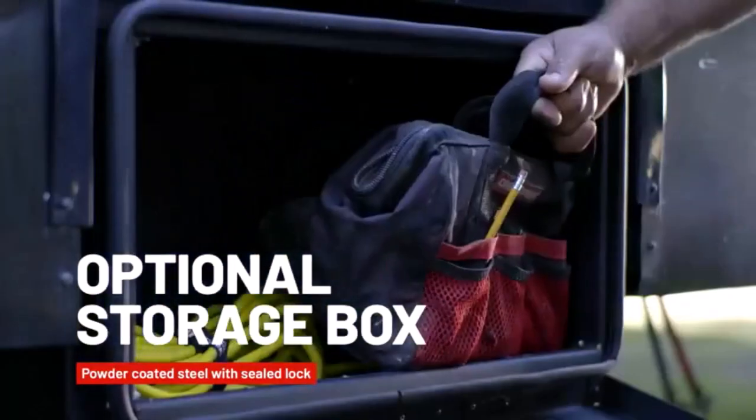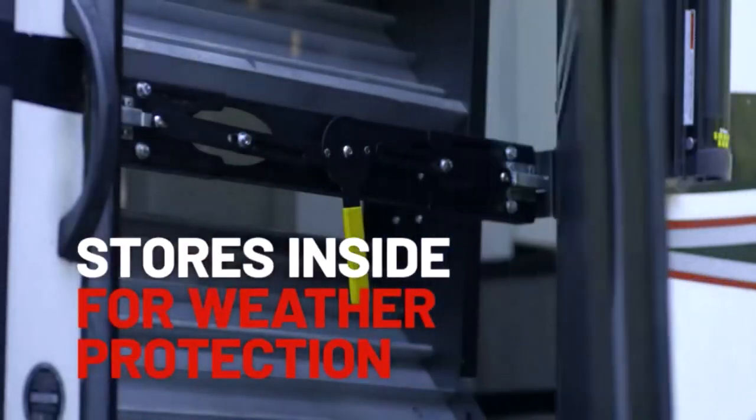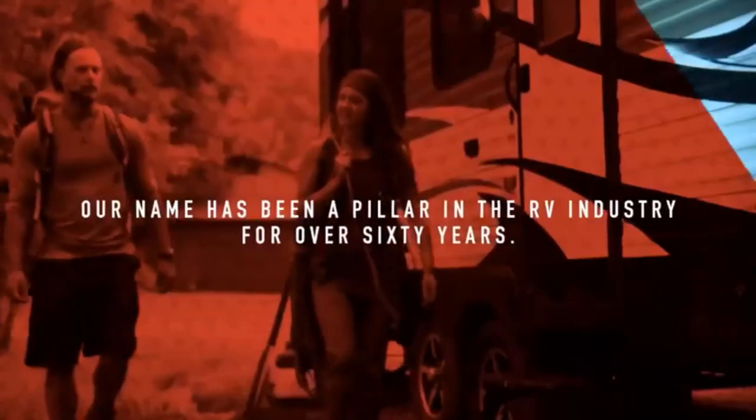Hey everyone! Welcome back to my channel, where I review the top products on Amazon, so that you can make an informed purchase decision. Today, I'm excited to share with you my top 5 picks for the best RV steps for your travel trailer entry door on Amazon.